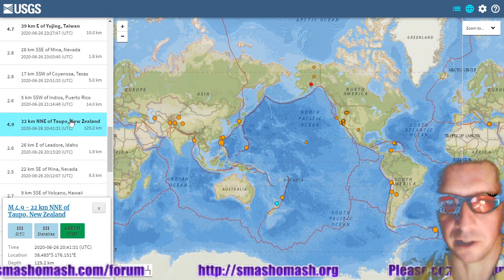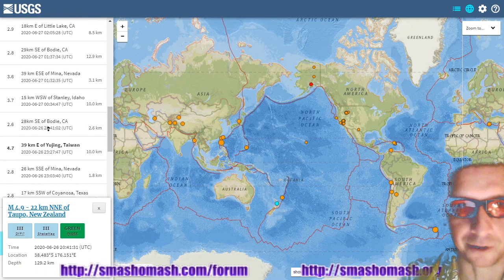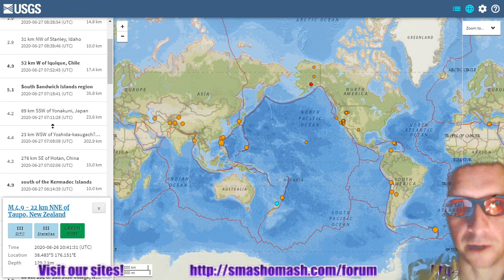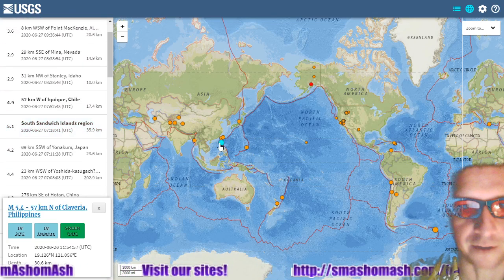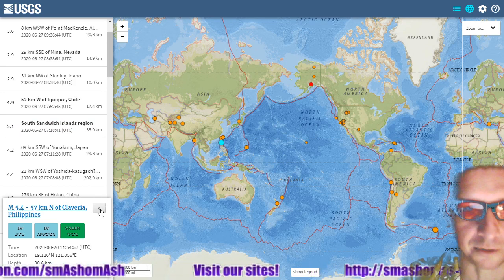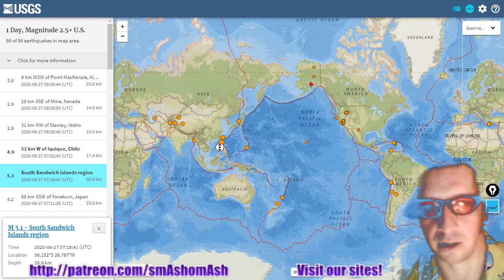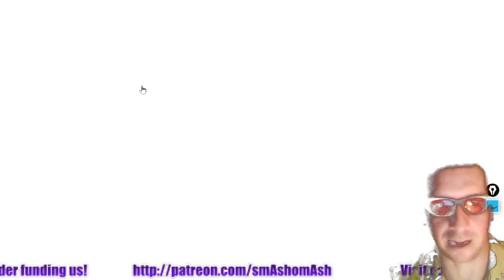Here's another deep quake in western South America at Chile — a 4.6 magnitude at 118 kilometers. Here's a deep quake in New Zealand at 129 kilometers depth, a 4.9 magnitude. Scrolling up the list, the largest of the past 24 hours was a 5.4 at the Philippines.